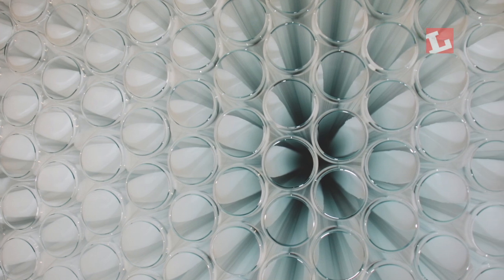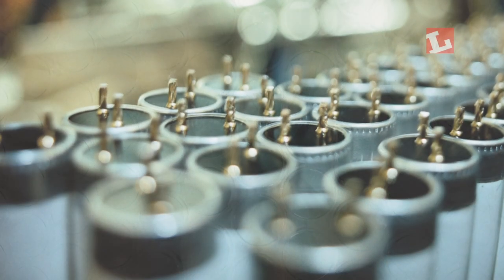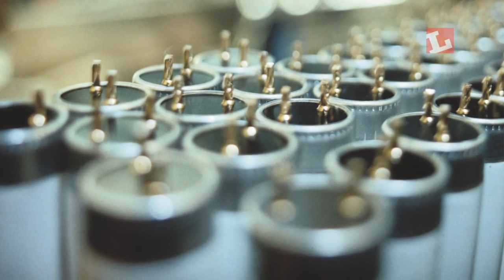Thousands upon thousands of fluorescent tubes are used up and down the country to light our buildings, and now many users are looking to convert their tubes to LED. But LED tubes are one of the most controversial products in the lighting industry, and the concerns aren't just about the quality of light they give — they're also about fundamental questions of safety.